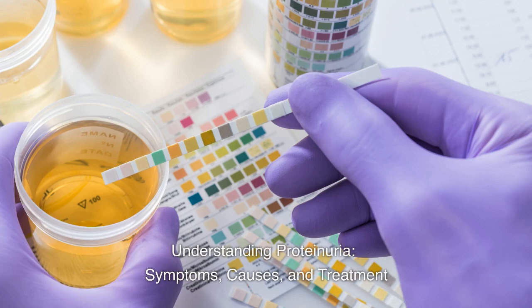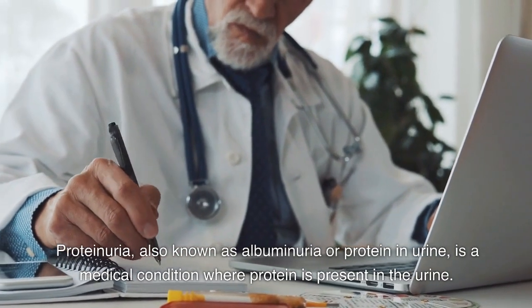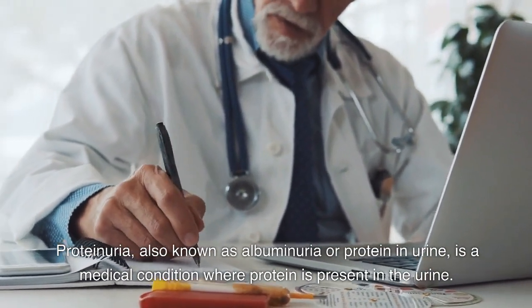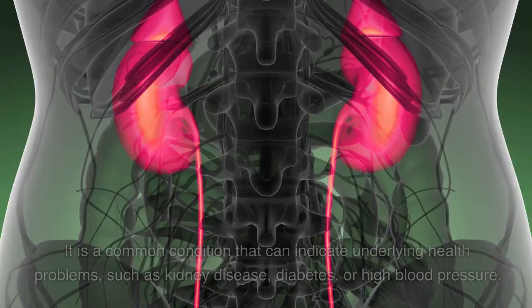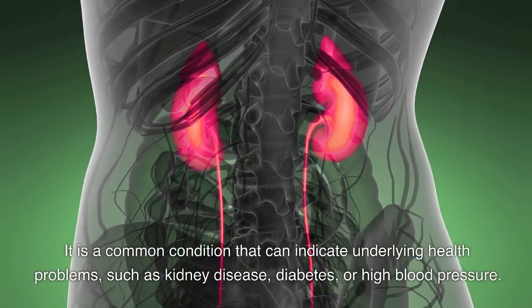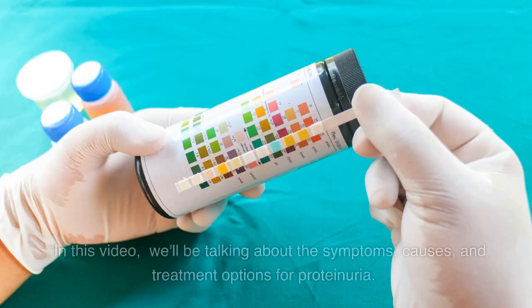Understanding Proteinuria: Symptoms, Causes, and Treatment. Proteinuria, also known as albuminuria or protein in urine, is a medical condition where protein is present in the urine. It is a common condition that can indicate underlying health problems, such as kidney disease, diabetes, or high blood pressure. In this video, we'll be talking about the symptoms, causes, and treatment options for proteinuria.